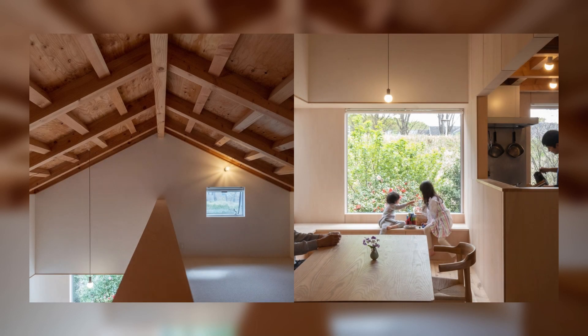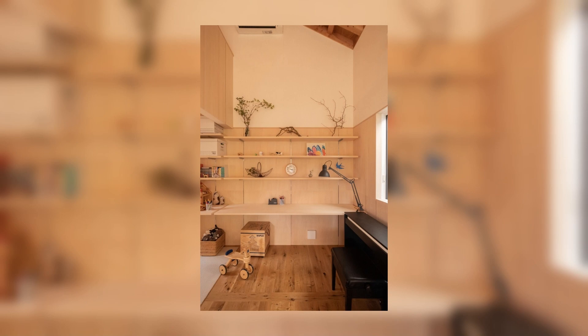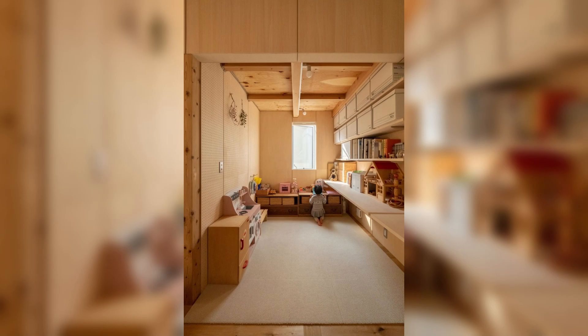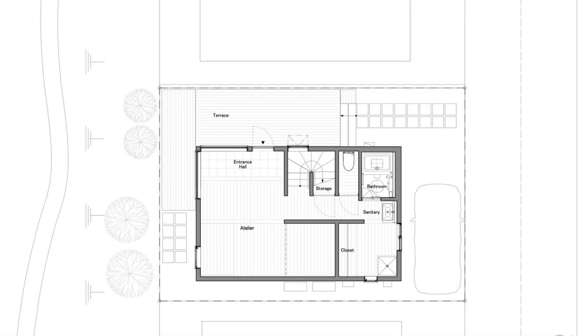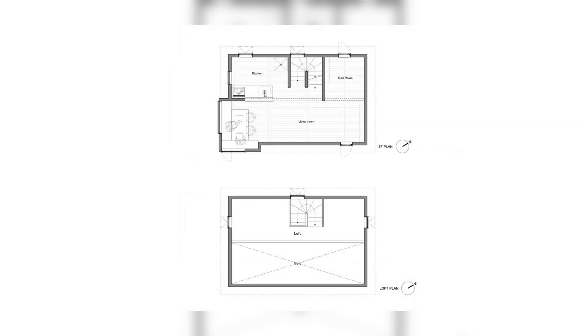The second floor consists of a living room, dining room, kitchen, children's room, and bedrooms. In contrast to the first floor, while emphasizing privacy and controlling sight lines, the large bay window in the dining room allows the scenery of the horse's back, rich in nature, to dive into the room and blend into the daily life of the residents.